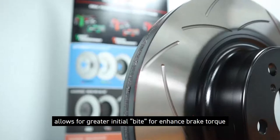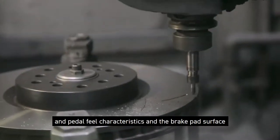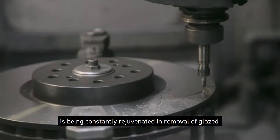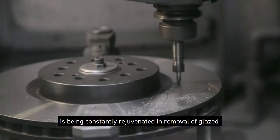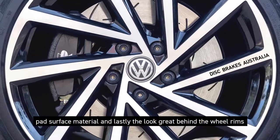The T2 slot pattern allows for greater initial bite for enhanced braking torque and pedal feel characteristics, and the brake pad surface is constantly rejuvenated through the removal of microscopic raised pad surface material. And lastly, they look great behind the wheel rims.